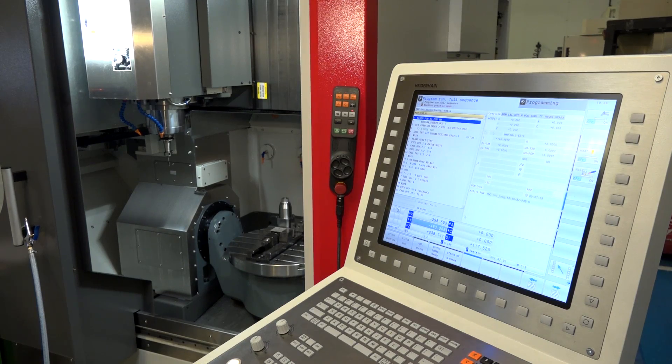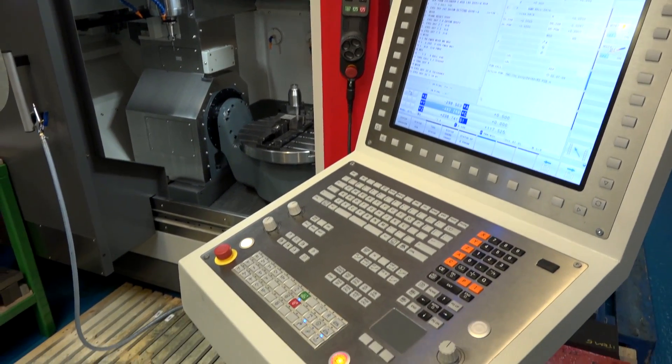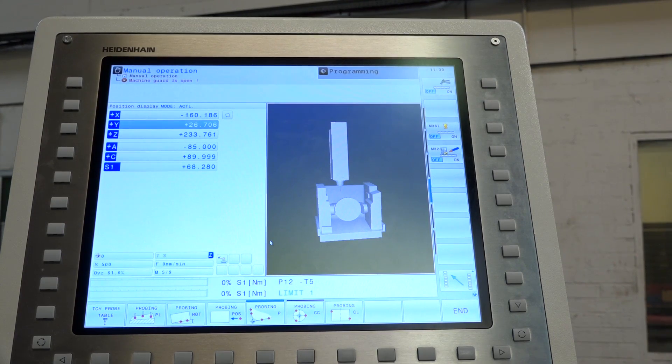The option of having the Heidenhain control was a big influence as well, wasn't it? It was absolutely key. We are a Heidenhain control site. In the past we've had one or two machines with different control systems, but they become the unpopular ones — we can't transfer people from one machine to another because of the new control system. So XYZ providing the option of Heidenhain was really very important.